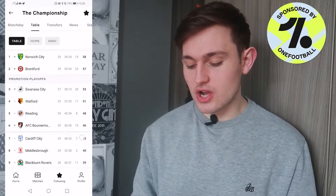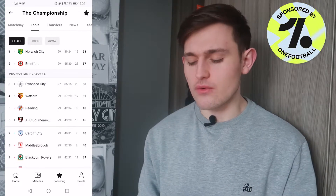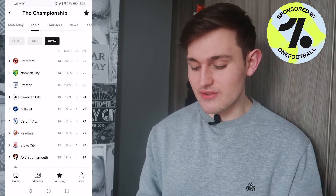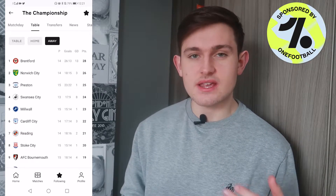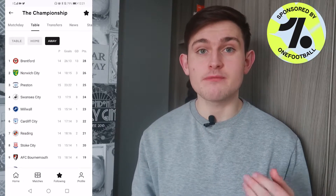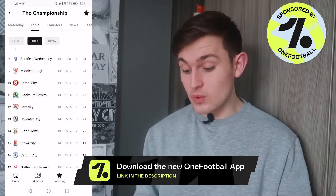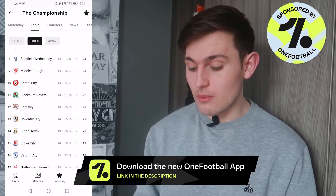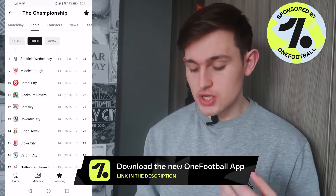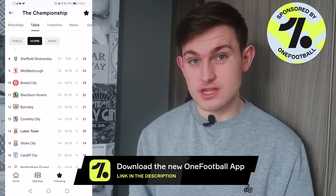Cardiff are currently seventh in the Championship with 40 points. Their away form is very good — they sit sixth on away form and have picked up 22 points. Our home form is mid-table; we're 14th in the Championship on home form and have picked up 20 points, so we'd like to improve that and get some points at home to Cardiff.